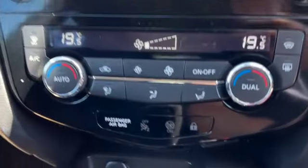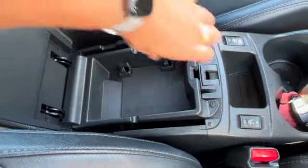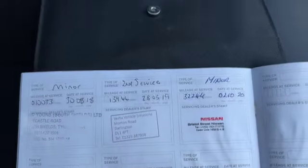There's climate control with dual climate zones and air conditioning. You've got your locking wheel nut and key, electronic handbrake, two sets of keys, heated front seats, and your armrest with a little cubby box. Underneath that you've got your aux and USB ports.